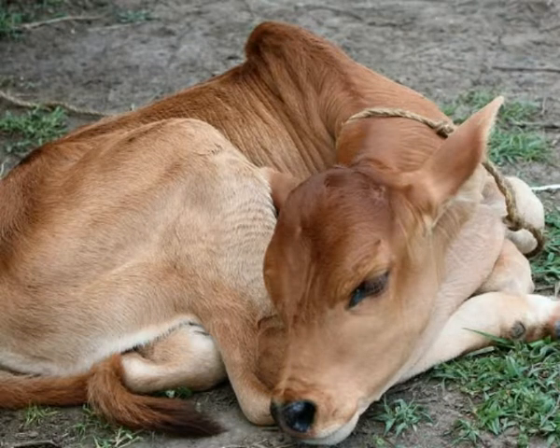Besides wild zebus, millions of domesticated zebus can be found on farms throughout the world. Wild zebus are endangered by habitat loss as a result of deforestation, but they still are not listed as endangered species.